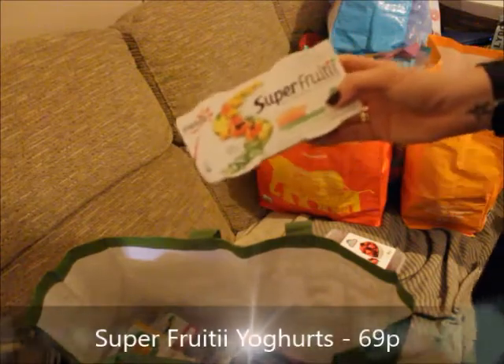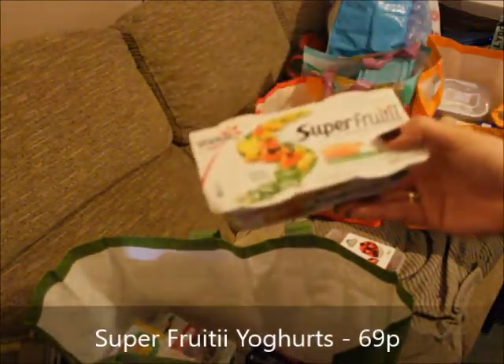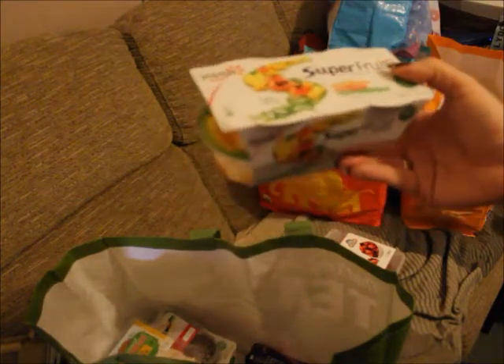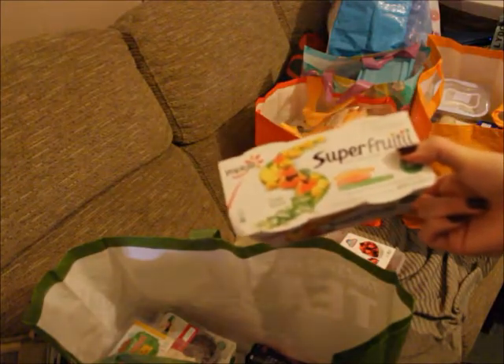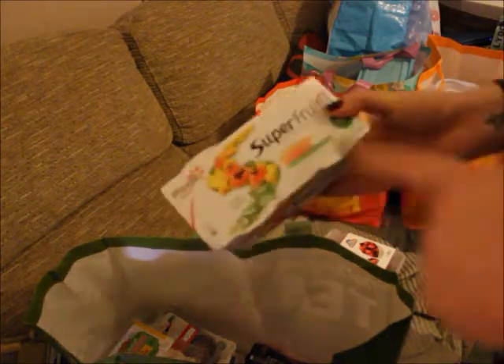These super fruity Yoplait yogurts are really nice — Rufus likes these a lot. He'll eat two or three a day when he's not on an SP day and they're completely free, no syns. They are 69p in Heron — they were a pound for four in Asda but have gone back up to about £2.50 for a pack of four. So 69p is the biggest bargain I've ever seen on these.